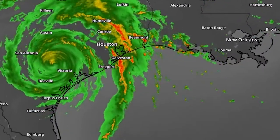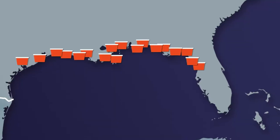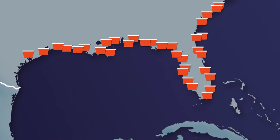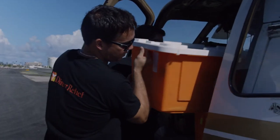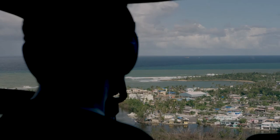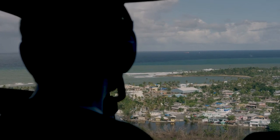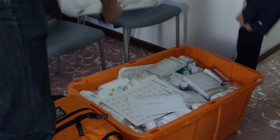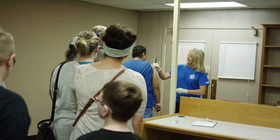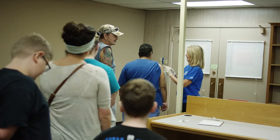Each hurricane season, Direct Relief pre-positions these packs with clinics and health centers in vulnerable areas, allowing medical professionals easy access to the medications and medical supplies they'll need in a storm's wake. The pre-positioning of supplies eliminates delivery delays and allows medical professionals to treat injured patients on-site when a disaster strikes.